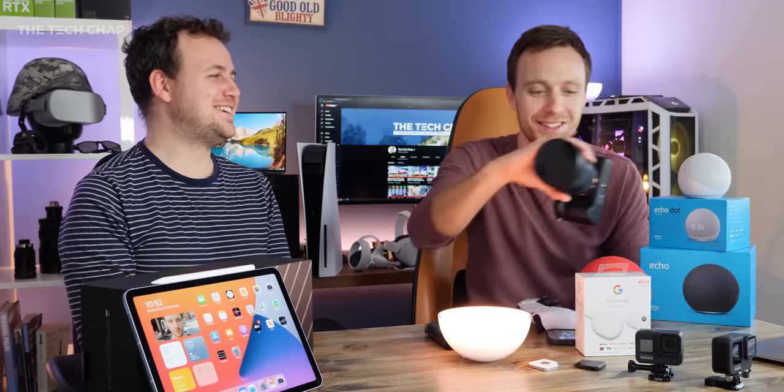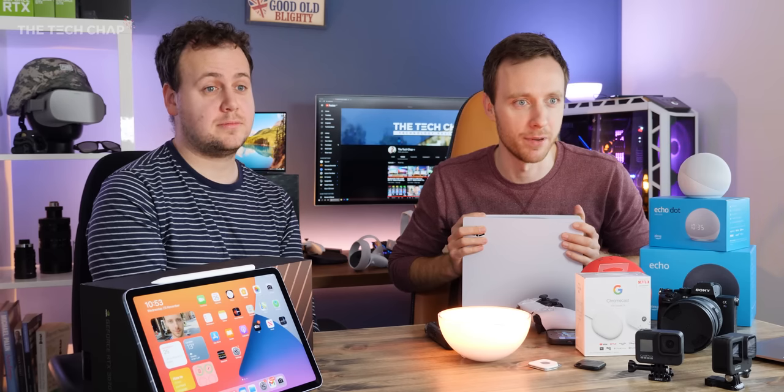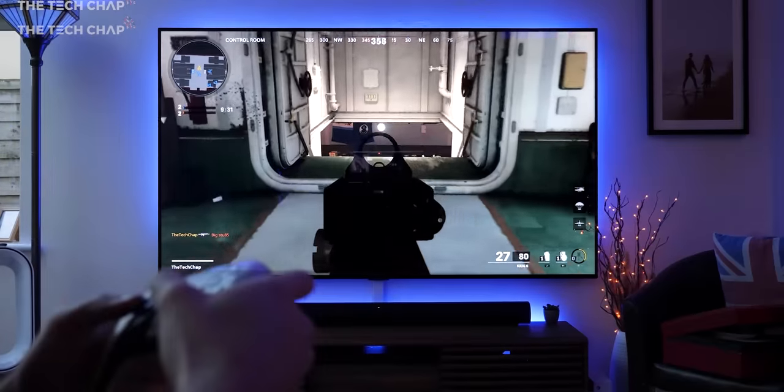If you could pick one device from everything here, what would you take? If it was for me or someone I really liked, it would have to be the MacBook M1 — it's such a step change in performance and battery life that PCs are going to take a while to catch up. For me, because it's Christmas time, I'm on the PS5. Let us know in the comments which one you'd go for and if we've missed any great gift ideas. Thank you so much for watching — don't forget to hit that subscribe button and we'll catch you next time right here on TechChap.